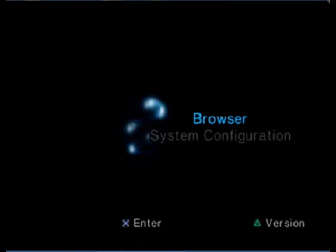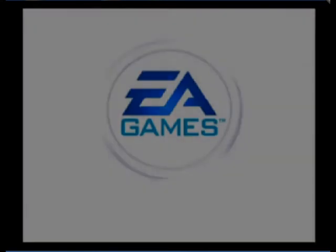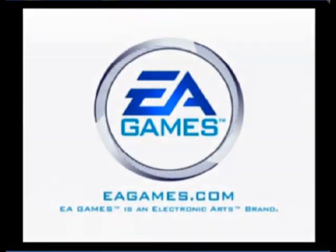Let's see if this thing loads. So it's only nine years old — seems like a really long time. EA Games, huh.